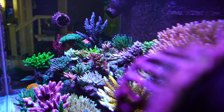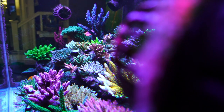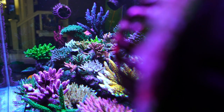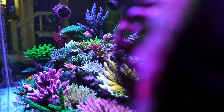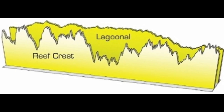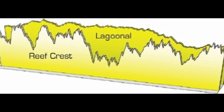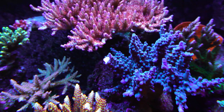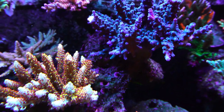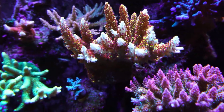I believe that occasional strong direct flow helps with polyp extension, based mainly on what I see in corals that are in direct line of my vortex, which are set on reef crest mode. In EcoTech's words, reef crest mode simulates the reef crest environment by automatically changing the speed of the pump frequently and drastically. Generally in my 120, the pieces in direct line of the vortex have the best polyp extension, and I believe it's because of that random direct flow.